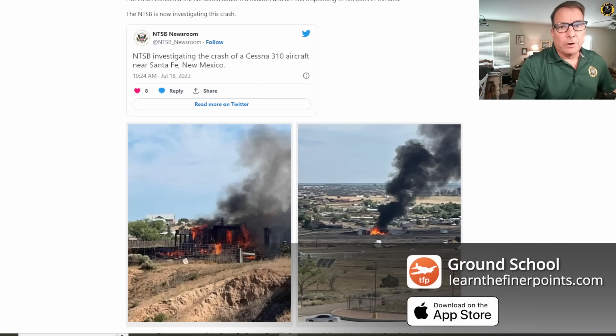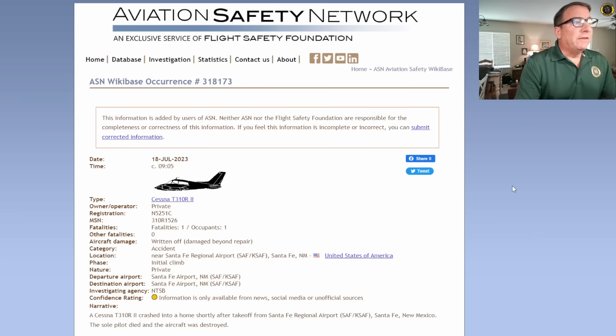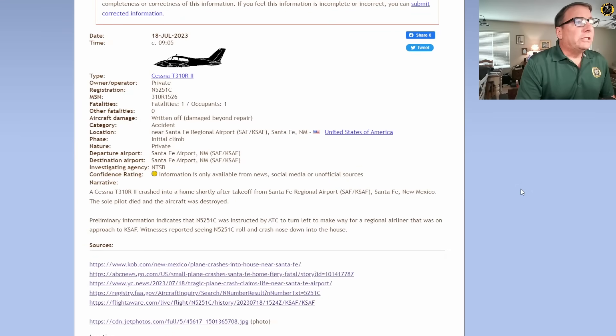Here's what we know so far. From the Aviation Safety Network, a Cessna 310R, November 5251 Charlie, one fatality — only one occupant on board the aircraft. There were no fatalities on the ground. A Cessna 310R crashed into a home shortly after takeoff from Santa Fe Regional Airport, Santa Fe, New Mexico.